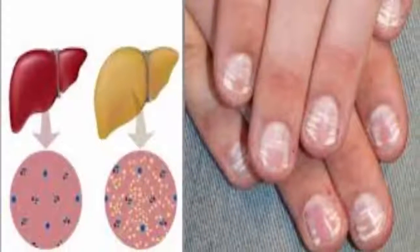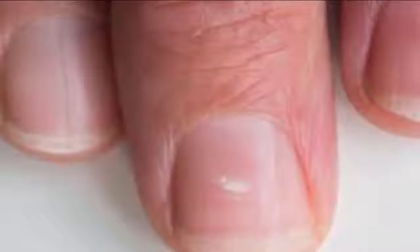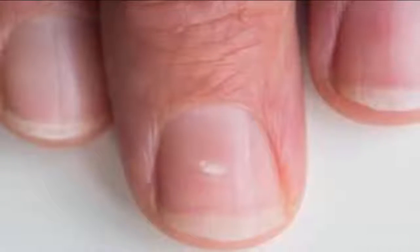Such blotches have a technical term — they are called leukonychia. They're more likely to appear after an injury to the nails, and can sometimes be just an allergic reaction to nail polish remover or a mild infection.